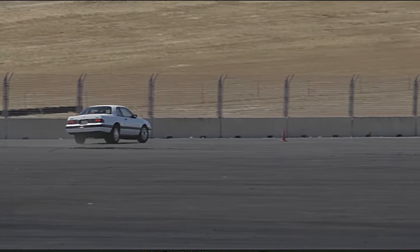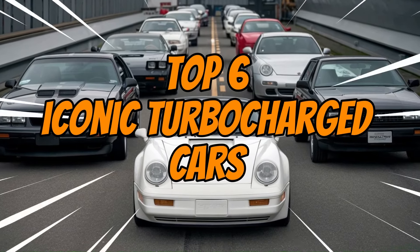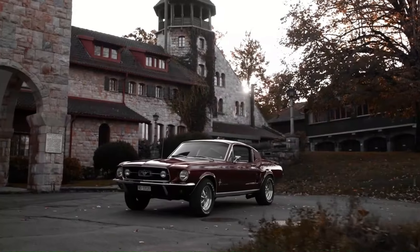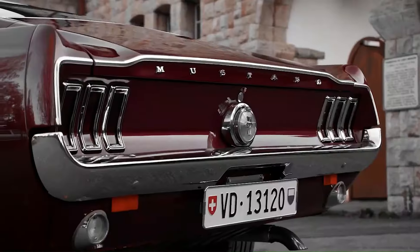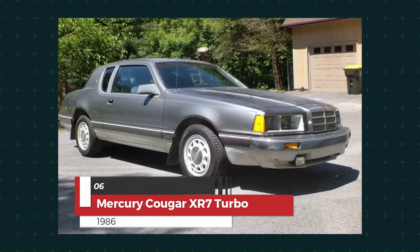Hey everyone, welcome back to the channel. Today we're going back to the 80s to check out the top six iconic turbocharged cars that left their mark on the streets and the track. Let's jump right into it.